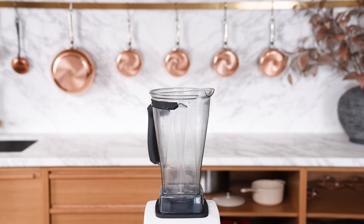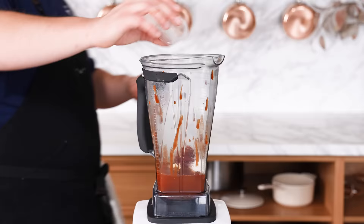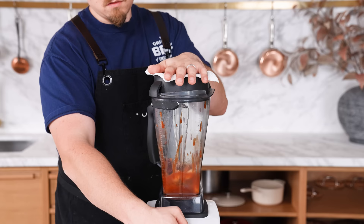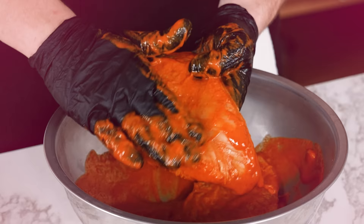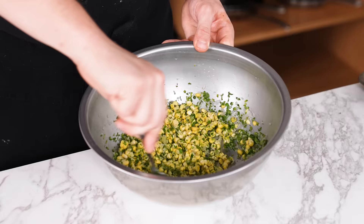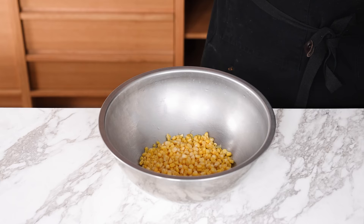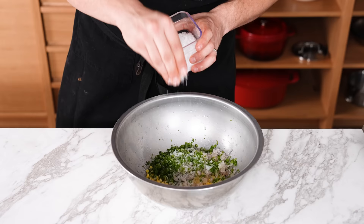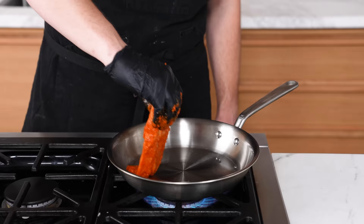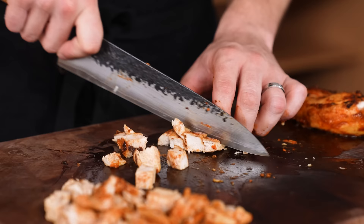First, marinate your chicken. To a blender, add one 7-ounce can of chipotle peppers in adobo sauce, four cloves of garlic, a third cup of water, two teaspoons of kosher salt, and one tablespoon of avocado oil. This makes enough marinade for four chicken breasts. Massage the marinade into the chicken and marinate for at least one hour in the fridge, preferably overnight. For a corn relish, add two ears of fresh corn, two cloves of grated garlic, half a bunch of finely chopped cilantro, one finely diced shallot, and one seeded and finely diced jalapeño. Season with salt. Cook the chicken on a grill or in a lightly greased pan over medium-high heat, searing two to three minutes per side, then constantly flipping until fully cooked at 165°F. Transfer to a cutting board, rest, then cut into bite-sized pieces.